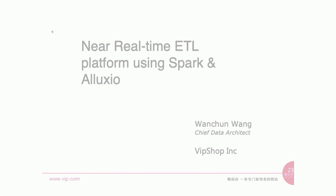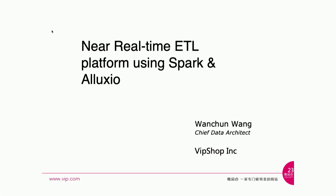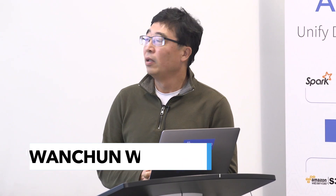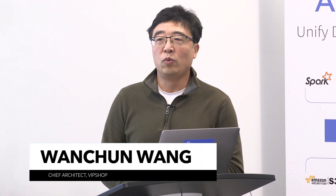Good evening, everyone. Welcome to my talk. It's about building a near real-time ETL platform using Spark and Alluxio. My name is Wang Chun-Wang. I work for a company called VIP Shop.